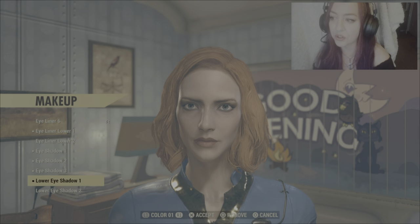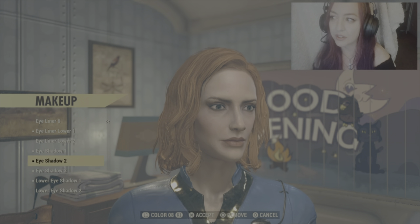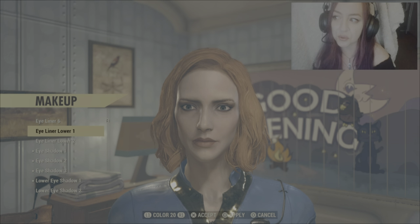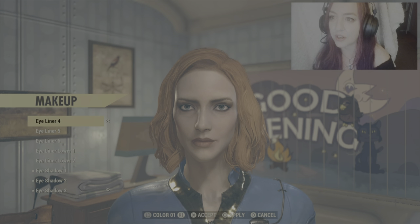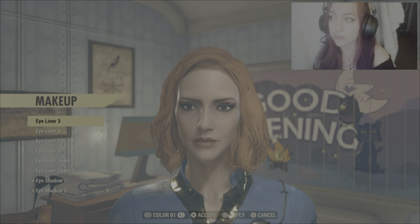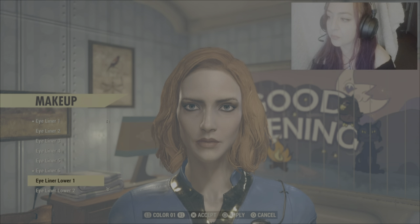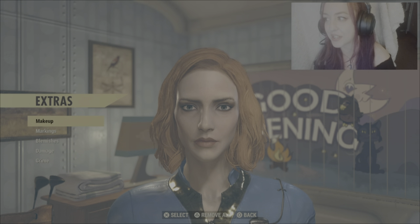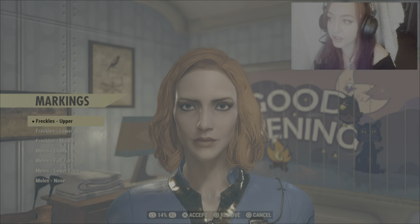Lower eyeshadow — I think I might just remove eyeliner lower one. Coming back to the eyeliner, I think eyeliner six in colour two. I'm going to accept here — we can always come back and fix things later if they don't look right. For markings, freckles upper can go.